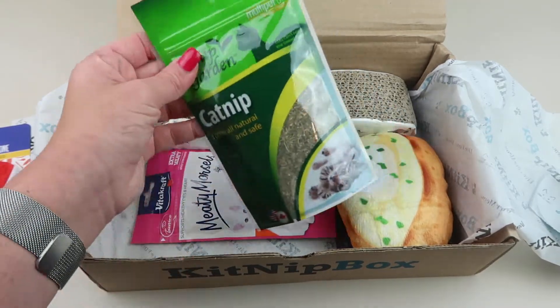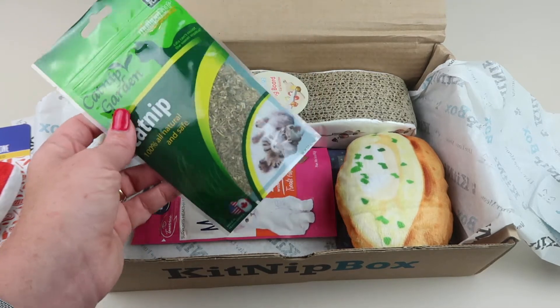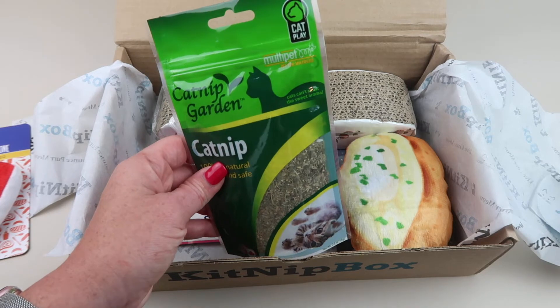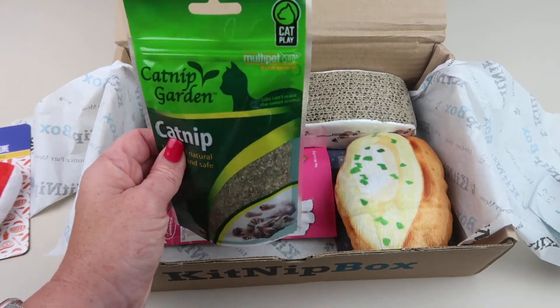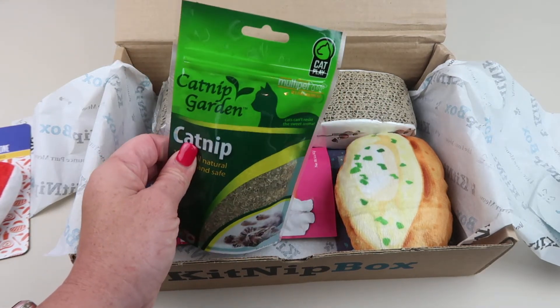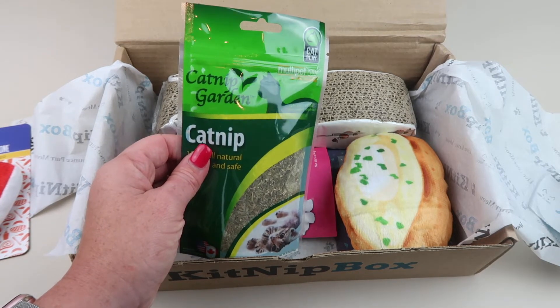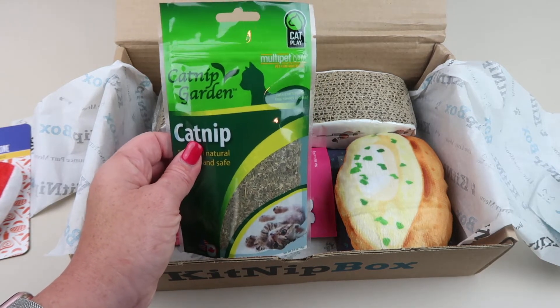We also have some extra catnip. Occasionally they'll have toys in the box that you can add catnip to — kind of refill them — so here's an extra bag of catnip. This is from Multi Pet and it retails for four dollars; it's 100% all natural.